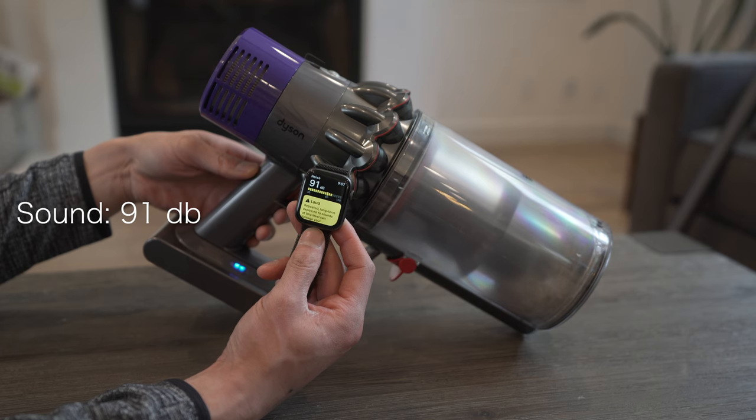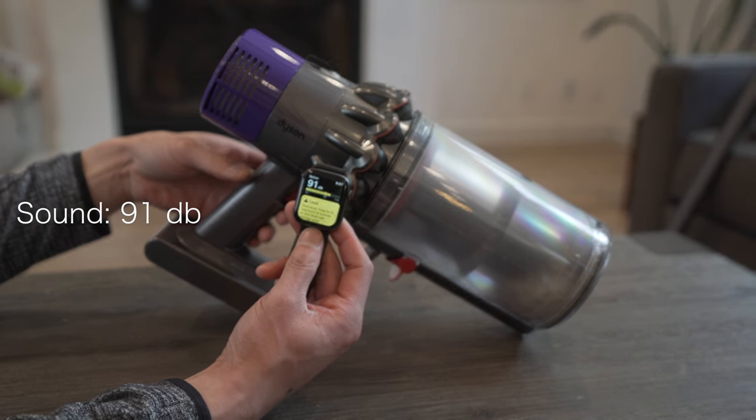Max power was the loudest, measuring 91 decibels. I also want to say I love the sound the Dyson V10 makes — it sounds super futuristic with that ping sound when you turn it off.